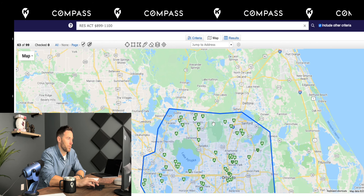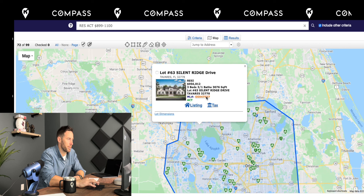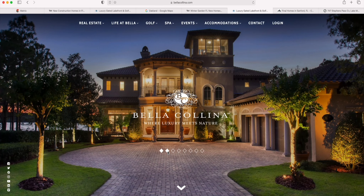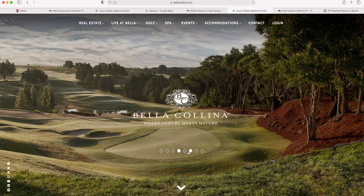Then heading west a little bit, you have the Sorrento, Mount Dora, and Tavares area. I believe it's Kevco that's building some new homes out here. And if you go just south of Lake Apopka, this is Bella Colina — this area has one of the nicest golf courses that's part of the community, and there are a few different builders in this community.